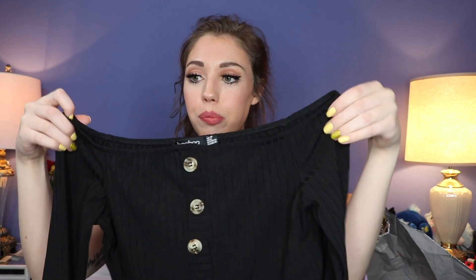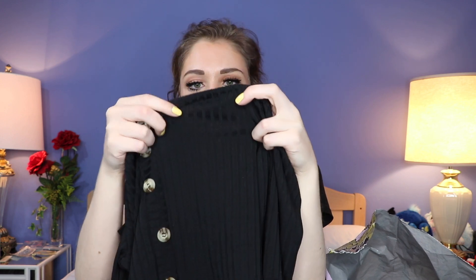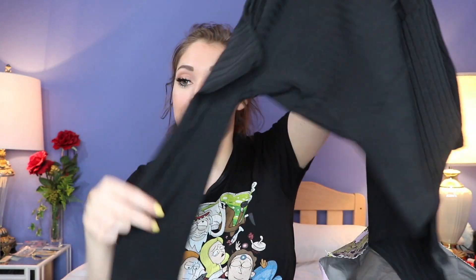Next up we have a couple of bodysuits — I've never had one of these before but I found two that I really like. The first one is in black and is off the shoulder. It's got buttons down the middle and buttons at the bottom. It looks a little see-through, but maybe with a black bra or nipple covers it won't be that bad. I got this one also in a size 6 and I can't wait to try it on. On the model it looked very form-fitting, really hugging her body.